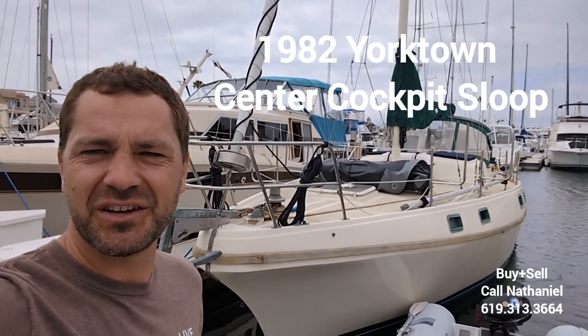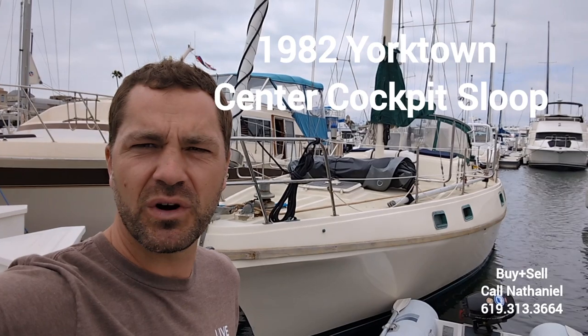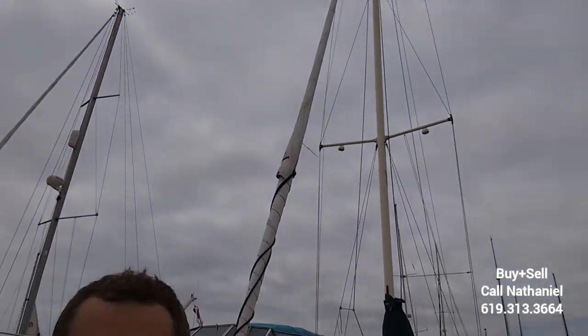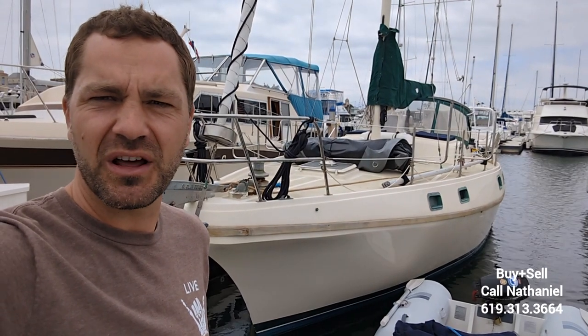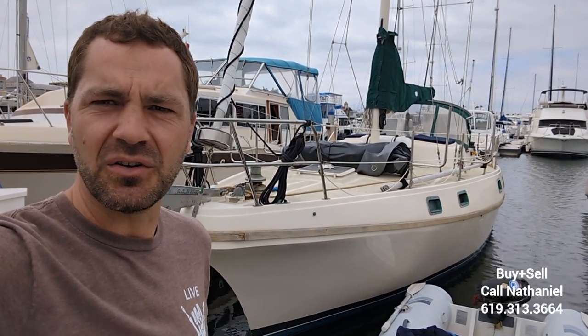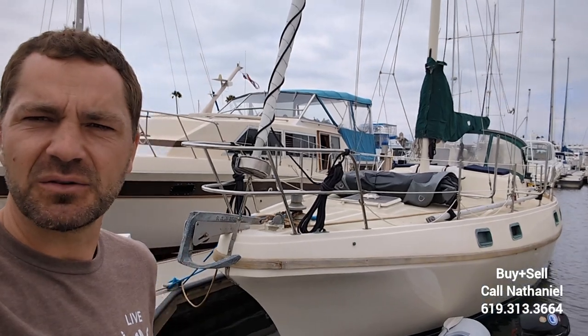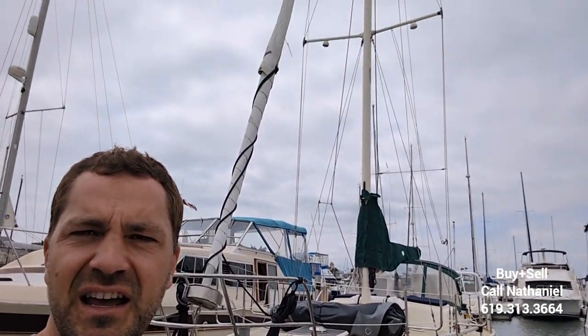Hey guys, it's Nathaniel again and today we're gonna take a look at a 1982 Yorktown 41 Center Cockpit Sloop. This is a well-built, heavily-built cruising yacht located down in the Coronado Cays, south of San Diego, and this boat could take you all over the world. She's one of very few Yorktowns that was finished out by the factory — most were a complete-it-yourself, finish-out-the-interior-yourself kind of deal, and this one was not. They did a really good job on the inside and she's been pretty well taken care of. Let's go take a look.